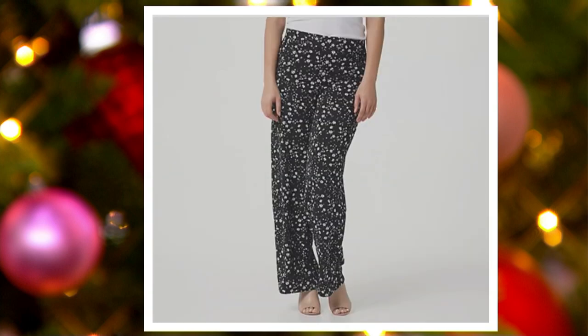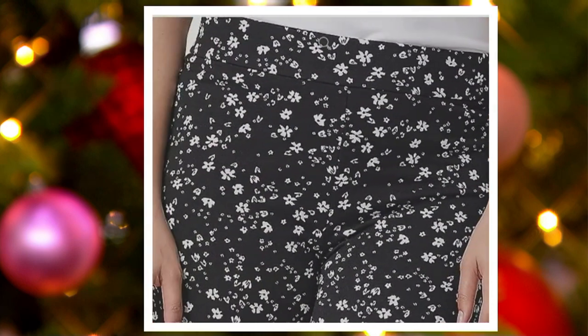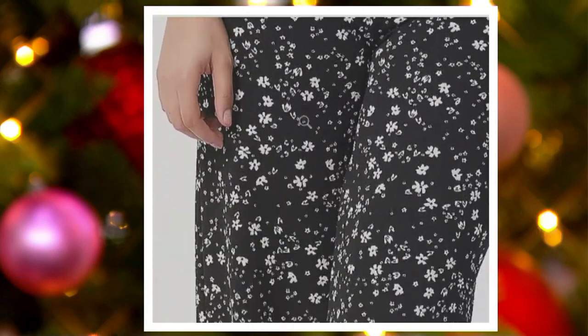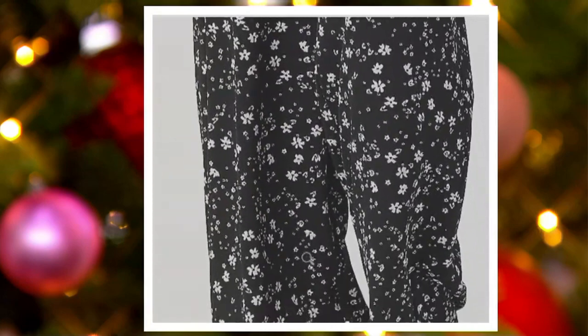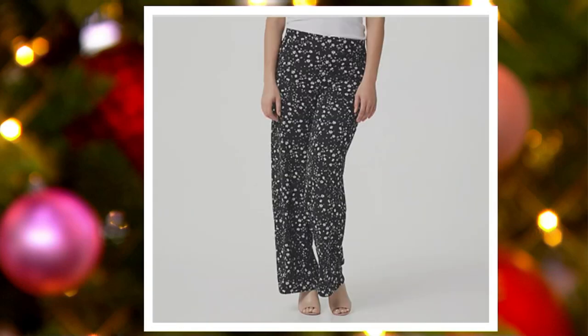Look at this other floral print — this one's so pretty. It's a ditzy floral. This is how you wear florals into the winter, because it's a little smaller. It's grounded in black, and then you could pair any colored top with this. Even stripes would look really pretty if you have a cute striped sweater.